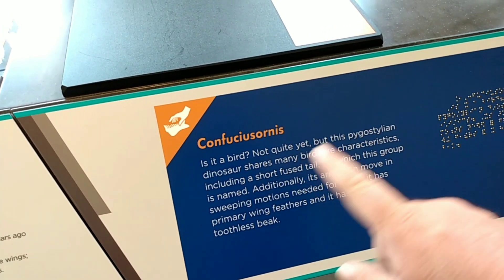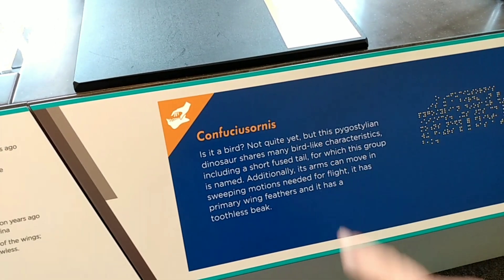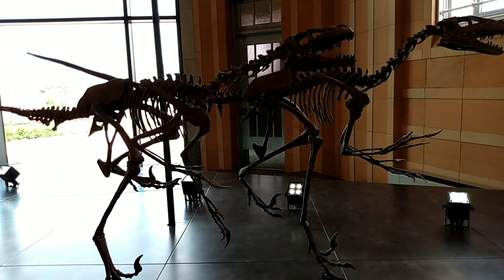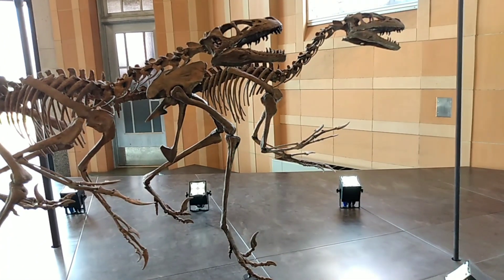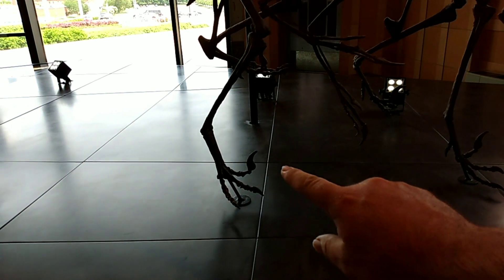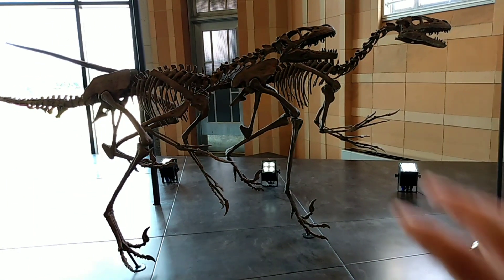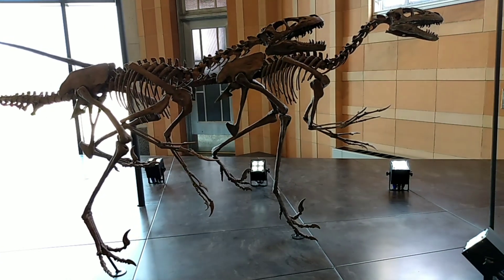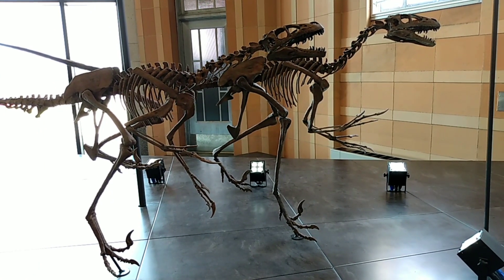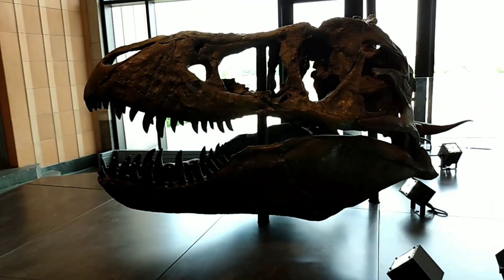Speaking of Jurassic Park — this is something that Alan Grant talks about in the movie, one of my favorites. These are Confuciusornis — they're kind of like little small raptors. If you notice on the bottom it has a talon just like the raptors, right on that one toe. They're probably three or four feet tall — cool looking.